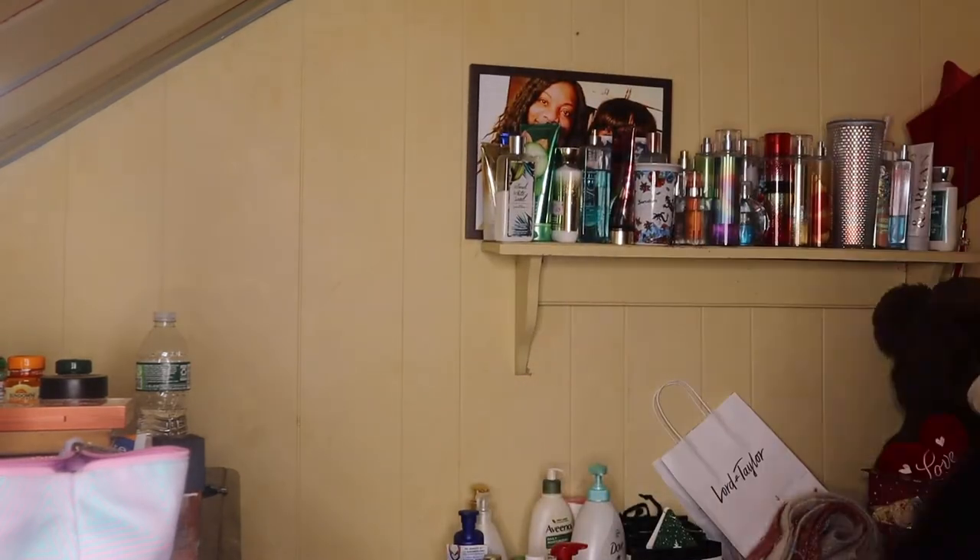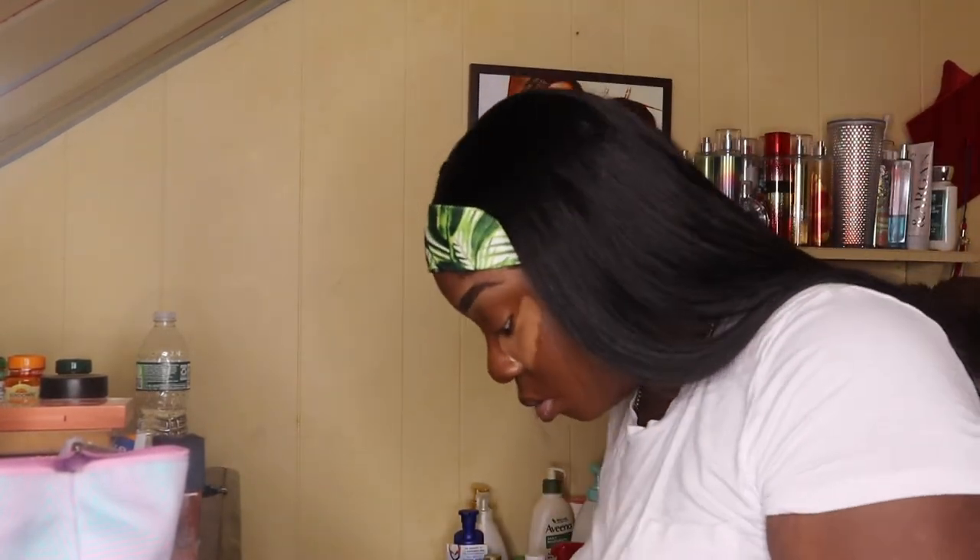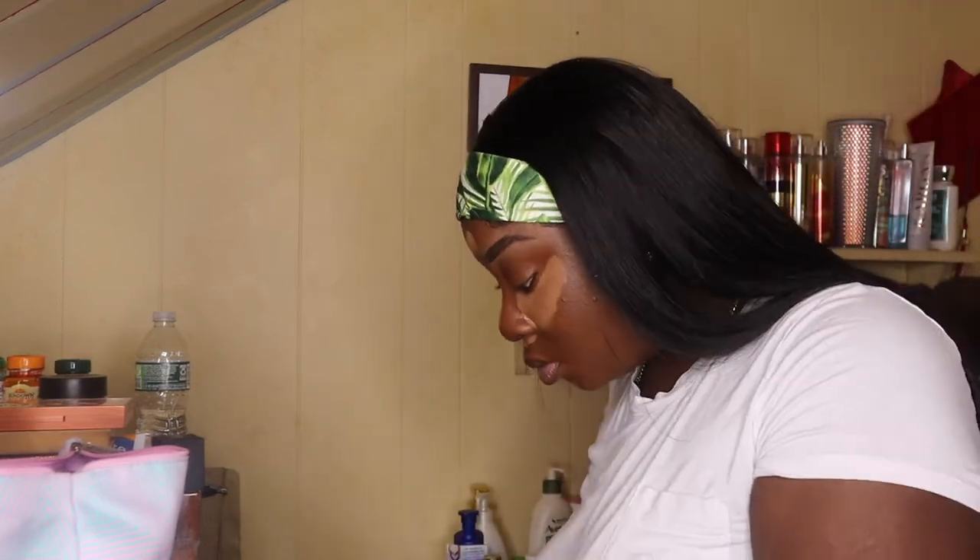Then I'm going in again with my Tarte Shape Tape concealer in the color Rich, concealing under my eyes, the bridge of my nose, and my forehead. I also conceal underneath my nose above my cupid's bow because I tend to get a lot of crease lines there and it ruins my pictures. I don't usually highlight my chin — I did it today but I just don't really see the need for it.